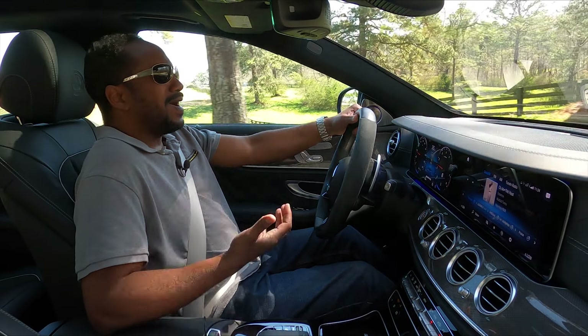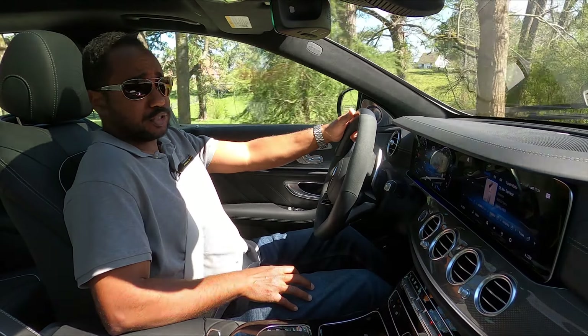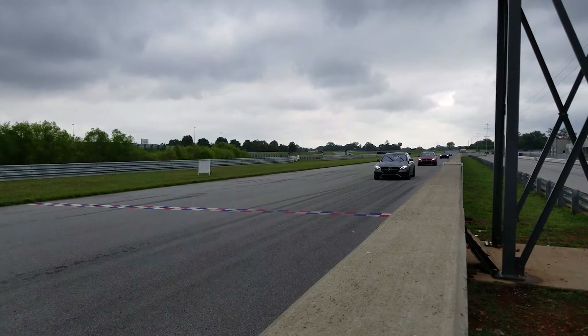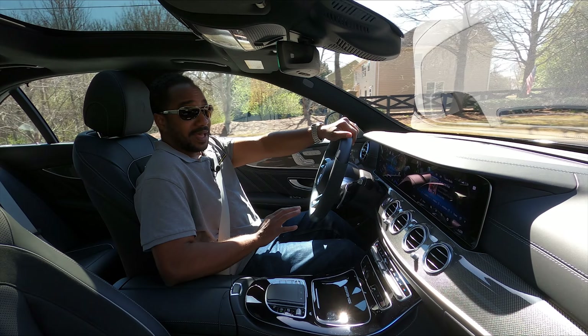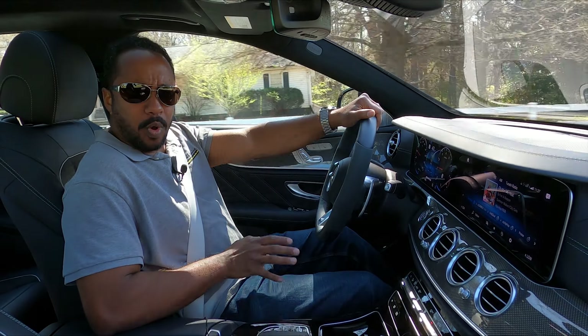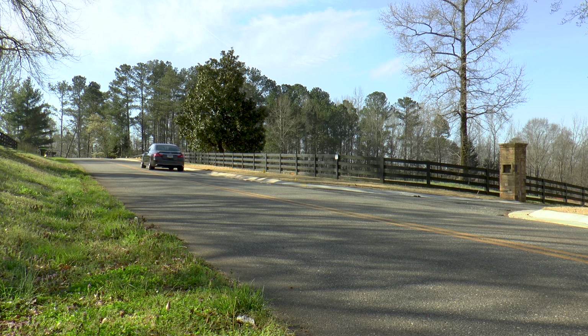$9,000 is a lot of money for some brakes. And while I probably wouldn't drive my car that hard if I owned one of these to warrant such a purchase, they work really well. They're progressive, firm, and very strong. And having experienced them on a track, I can attest to their performance. But that is only one part of this machine called AMG.